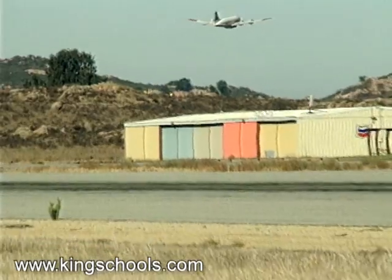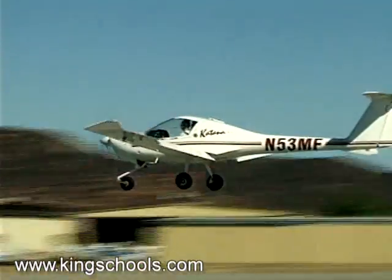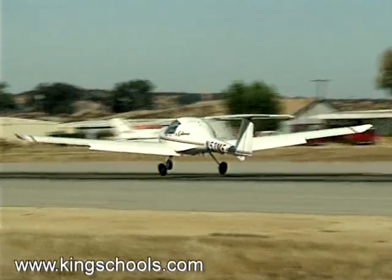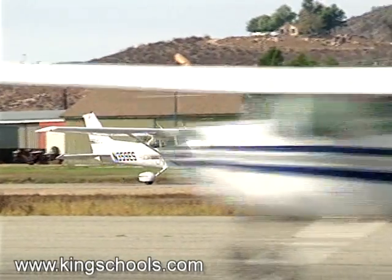At many busy VFR airports there is a lot of student training traffic, so the common traffic advisory frequency can get very congested. Make your radio calls both precise and concise.